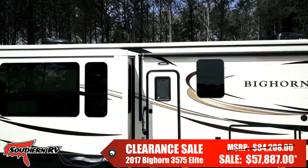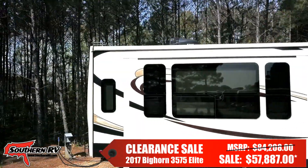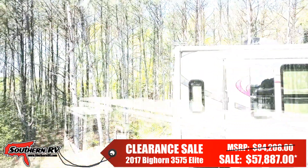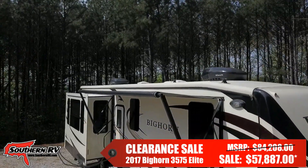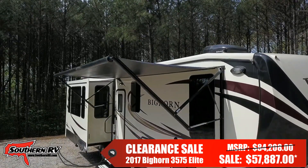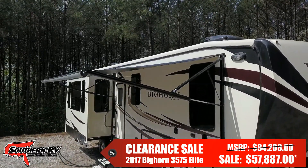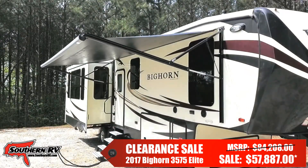With a total length of 39 feet 4 inches, this Big Horn weighs in dry at 12,950 pounds. The RV features accessories such as this large electric awning, six-point hydraulic automatic level-up, and LED perimeter lighting for your safety.